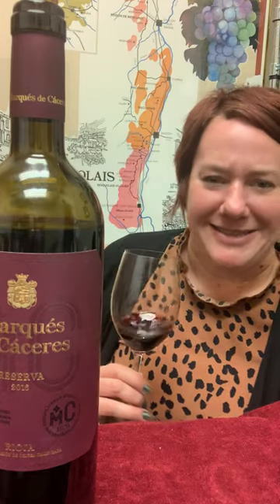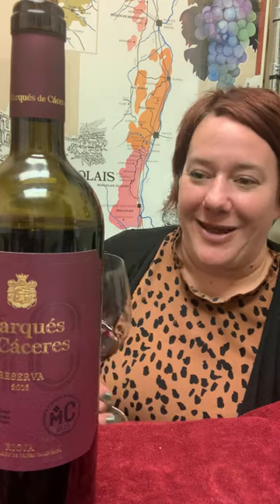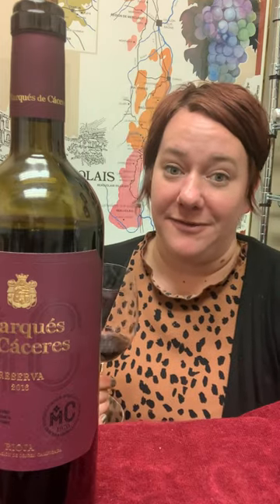To the wine — it's just got such a cool history. It's Rioja, what are you gonna do? Tempranillo, like I said in other reviews, is basically the Cabernet of Spain.